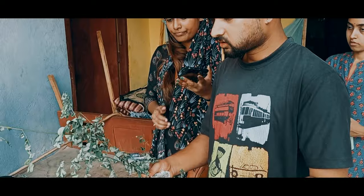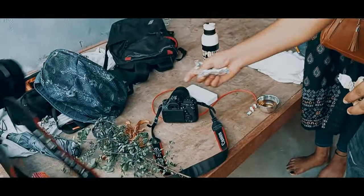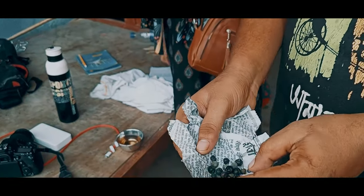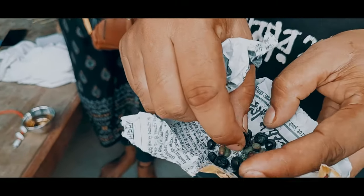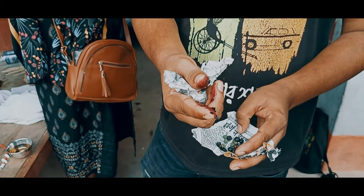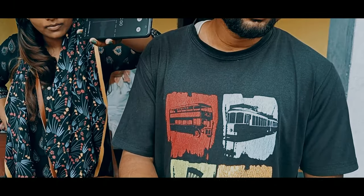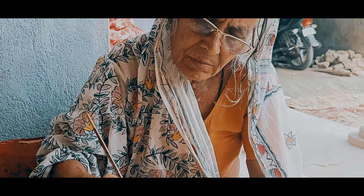Meet Diwakar, an artisan from Jitwarpur who is demonstrating an old method of producing natural colors using bubble gum, tree bark, and apparatchi. Diwakar and his whole family have been practicing this art form for ages.